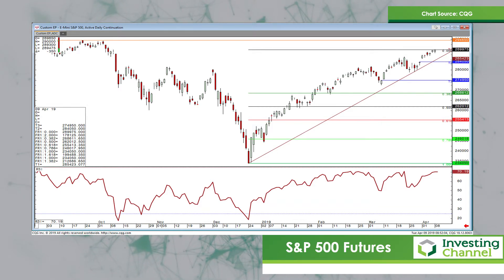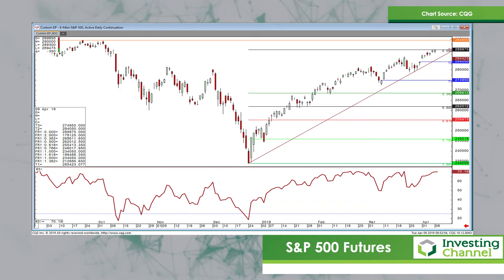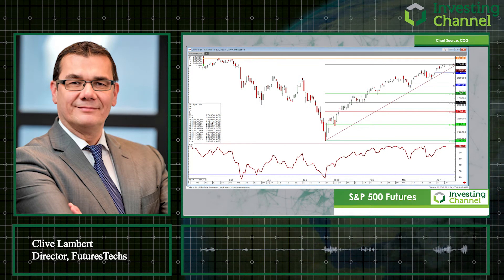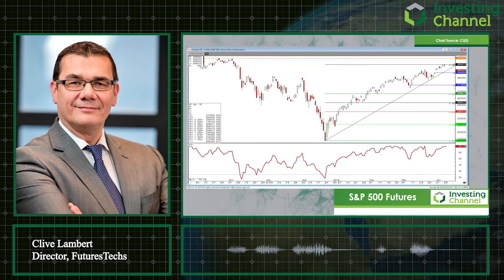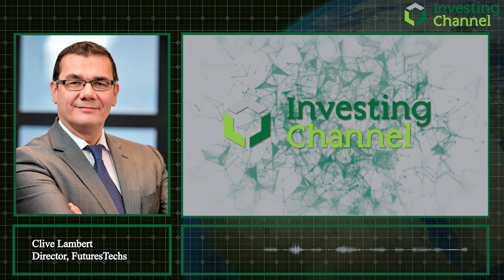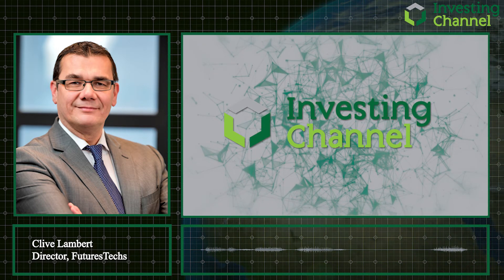The far left of that chart shows the highs from last September and October at 2945 to 2950, which is obviously what we're eyeing up now — the all-time highs are back on the radar for the S&P. Hopefully that's given you something to think about. Have a good day, thank you.